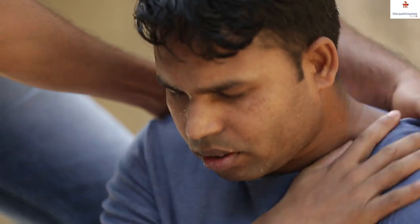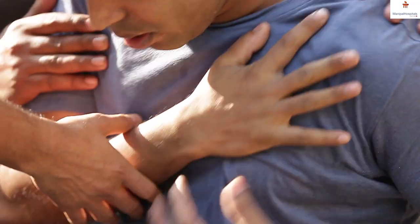Nowadays, heart attacks have become very common. No age is barred because of current lifestyle, stress, and smoking. Most young people also present with heart attacks.